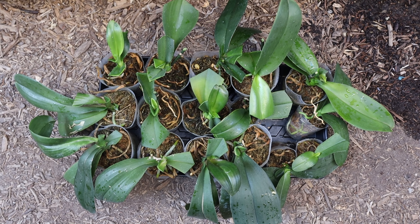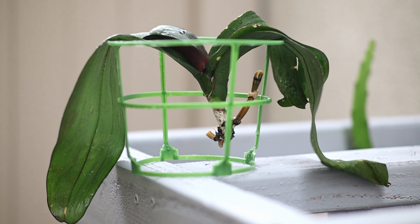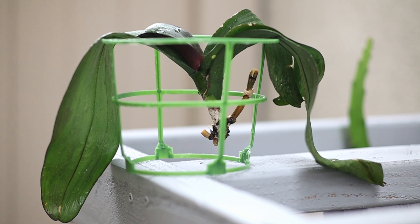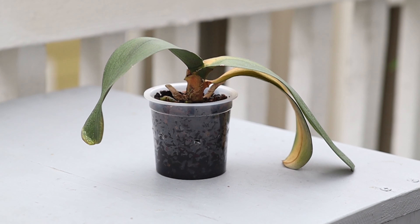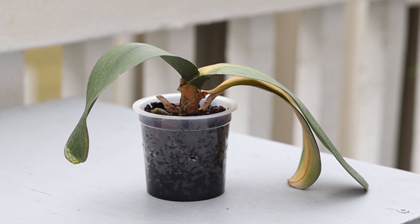Currently I have about half of the plants from the original set — the other half just didn't make it. The plants I mentioned in a previous video that didn't have any roots, which I was trying to encourage to grow roots, didn't make it either because snails attacked during the winter season and basically ate a huge portion of the leaves and the roots, so those plants were also no longer viable.